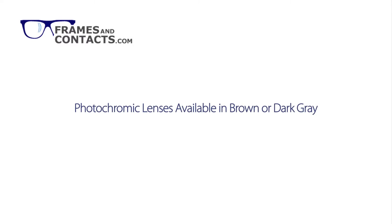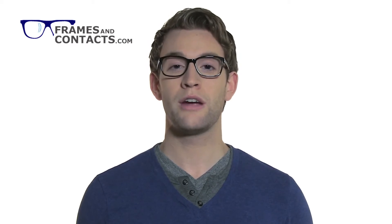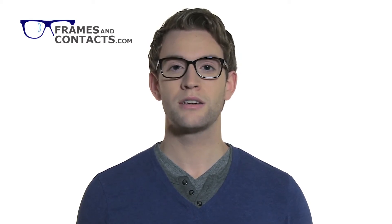Photochromic lenses or transitions are available in either a brown or dark grey. Photochromic lenses are your ideal choice for your everyday lenses because they are as good as clear lenses but better. They provide visual quality, visual comfort, and convenient protection.